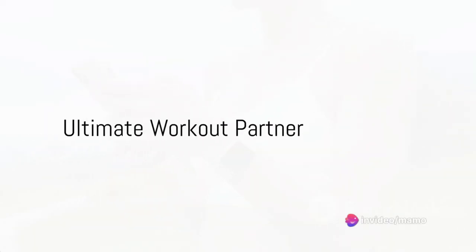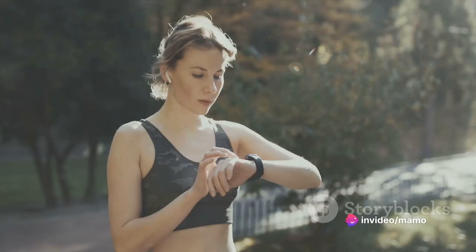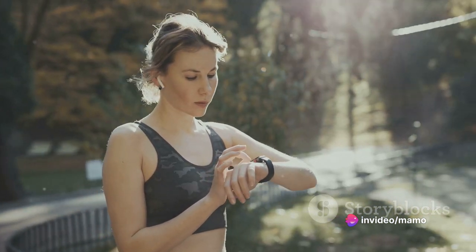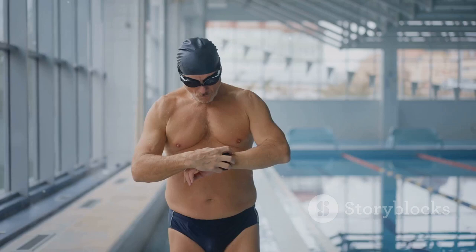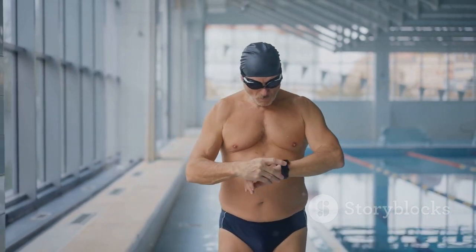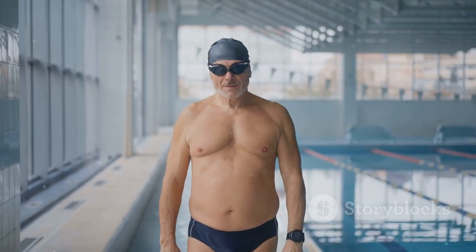The Apple Watch Series 6 is also your ultimate workout partner. The watch has a wide array of workouts you can track, from running and cycling to yoga and dance. With water resistance up to 50 meters, you can even track your swimming workouts.